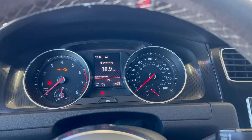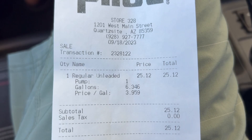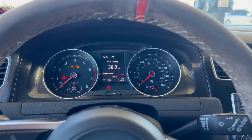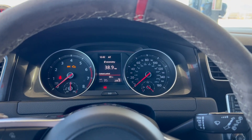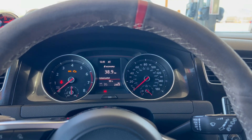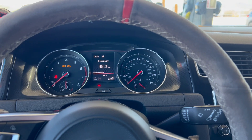I just stopped to fill up. I got 239.8 miles out of the drive and filled up 6.346 gallons, which works out to 37.79 miles per gallon. The trip computer said 38.9, so it's about one MPG off — pretty decent accuracy. 37.79 MPG is really good, averaging around 62 to 65 miles per hour the whole time.